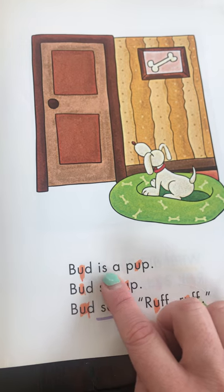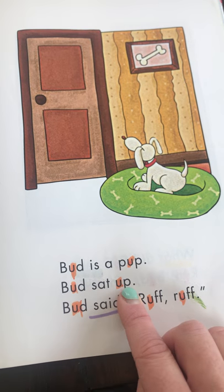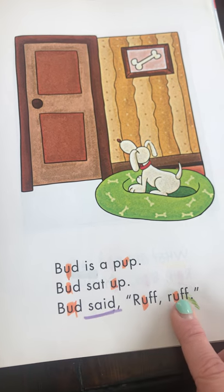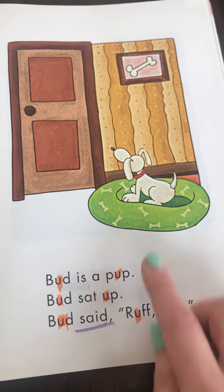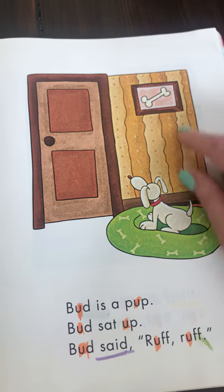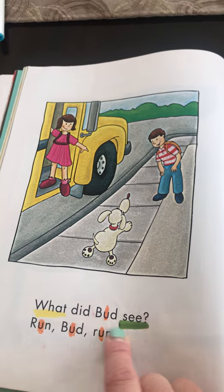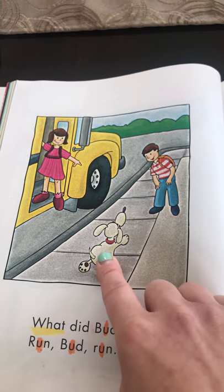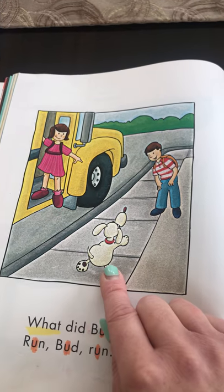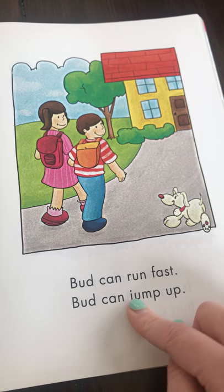'Fun for Bud.' Bud is a pup — that means a young dog. Bud sat up. Bud said, 'Rough, rough' — those are quotation marks because the dog is barking. That's what 'rough' means — I think you know he wants to go outside. What did Bud see? Run, Bud, run! Who does he see, boys and girls? He sees the little boy and the little girl outside — remember, they look like they're going to school.